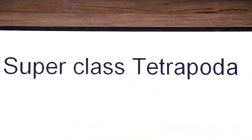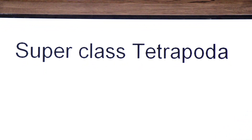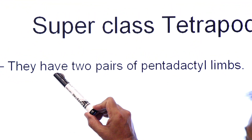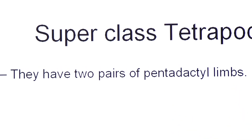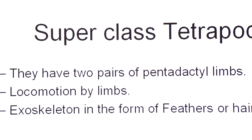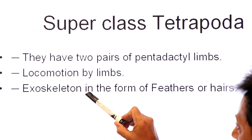Today we will first study the characteristics of Superclass Tetrapoda, and then we will also cover class Amphibia. Tetrapoda have two pairs of pentadactyle limbs — a limb that ends in five digits — and their locomotion takes place by limbs; the locomotory organs are limbs.